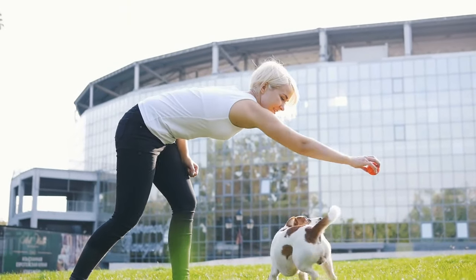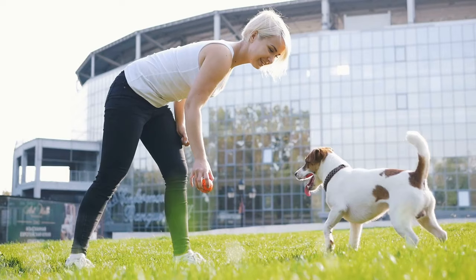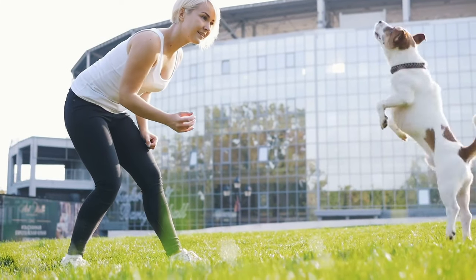Tip number six is training. You don't need to train them to be show dogs, but things like potty training, correcting biting and nipping, managing barking, and walking on a lead are essential. They pick it up quickly when you put in the time. Use positive reinforcement — whether that's clicker training, treats, or praise — and maintain a consistent routine.